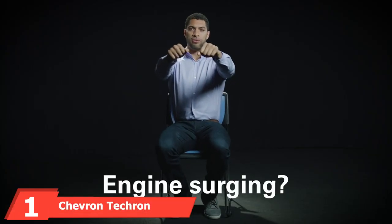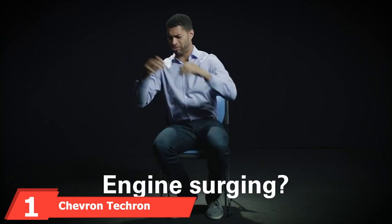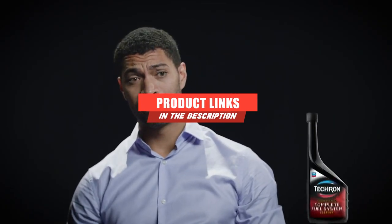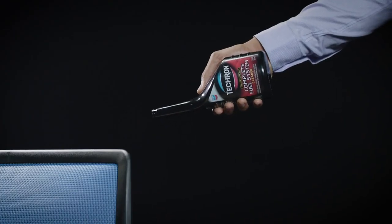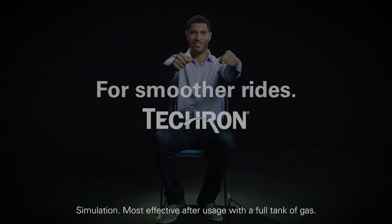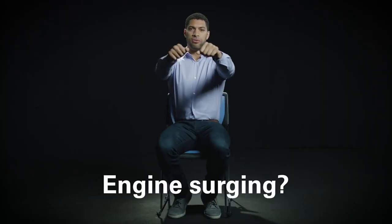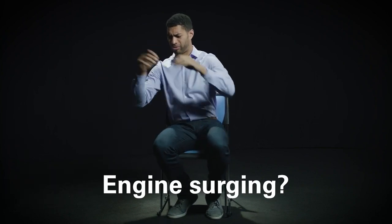At the first position of our list we have Chevron Techron Concentrate Plus Fuel System Cleaner. One of the most popular products on the market, the Chevron Techron catalytic converter cleaner works on multiple levels — it cleans, restores, and protects the entire fuel system including injectors, carburetors, intake valves, and combustion chambers. Through its unique formula, it restores lost power and acceleration, helps boost fuel economy, and can help reset the fuel gauge sensor. This product is particularly helpful on older vehicles.